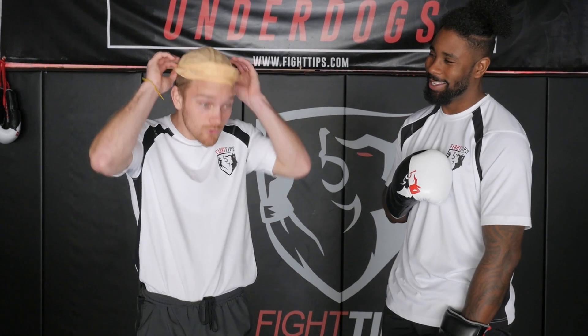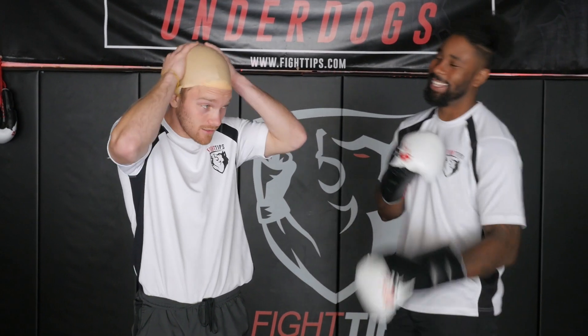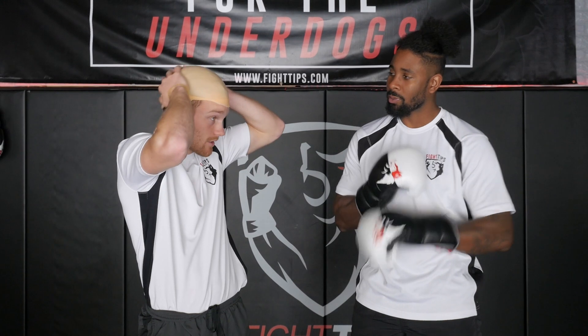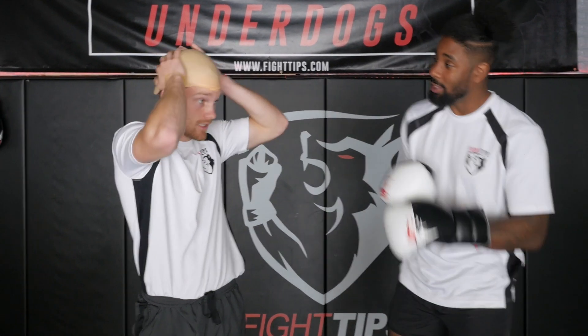Just so you don't get confused with who's who, I'll be playing Tyson Fury. Coach PJ will be Deontay Wilder.